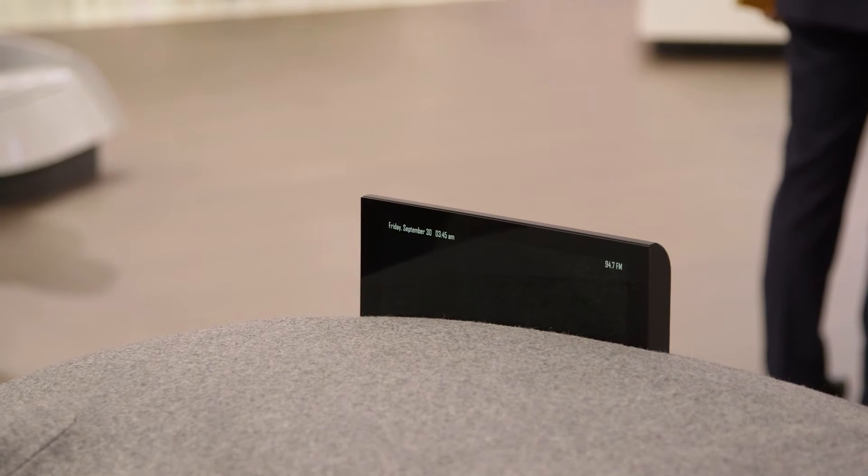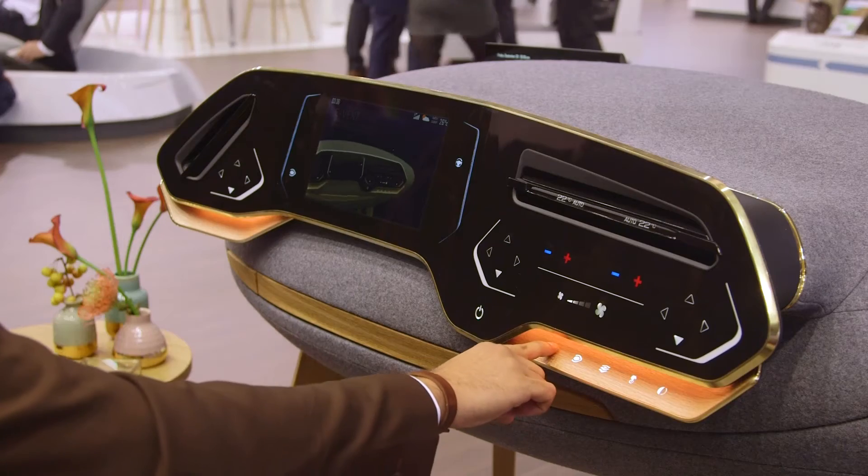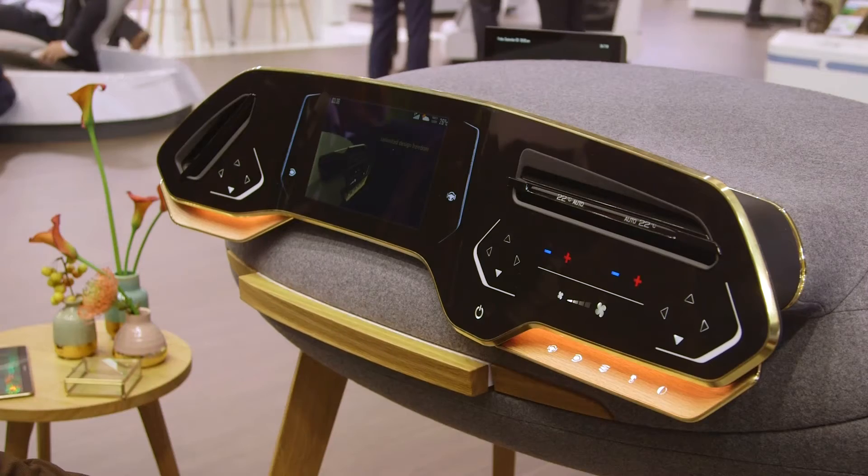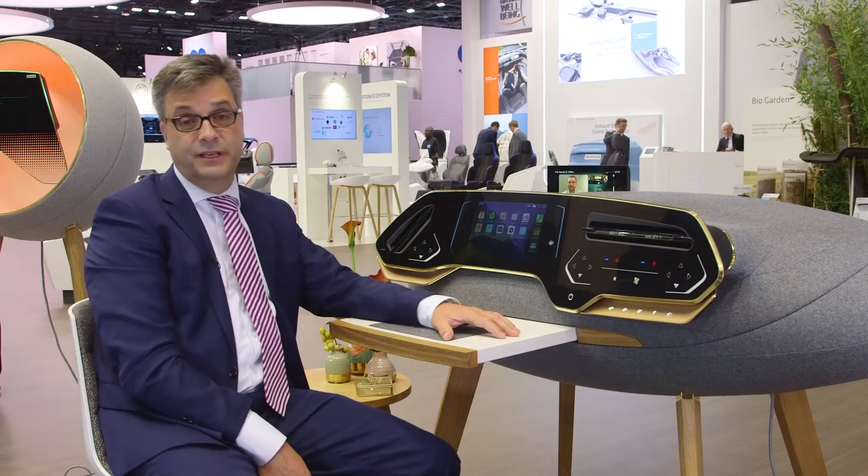An additional display is popping up for further communication possibilities such as video calling. In addition, a movable table will provide further autonomous drive experience regarding relaxation, working or anything else.